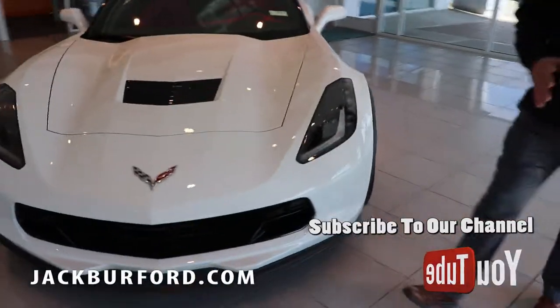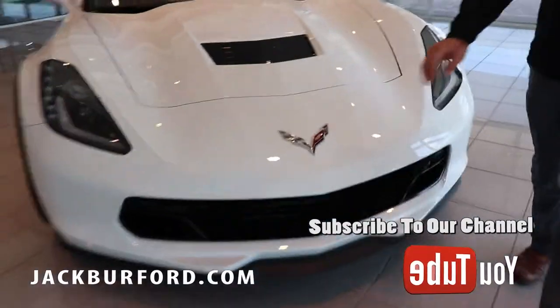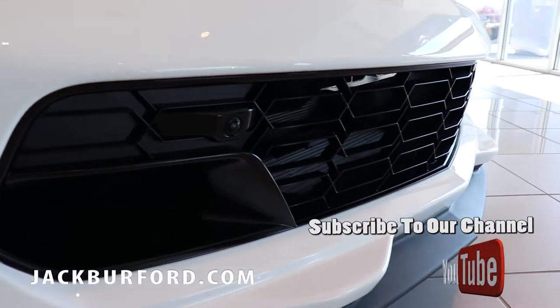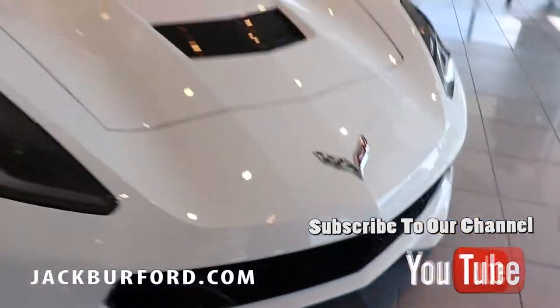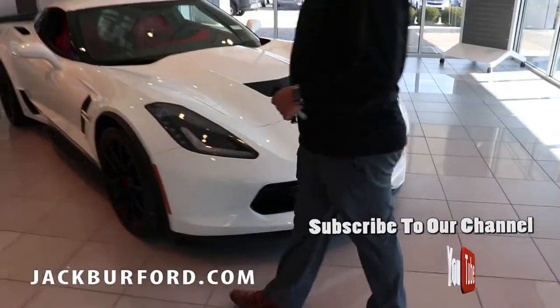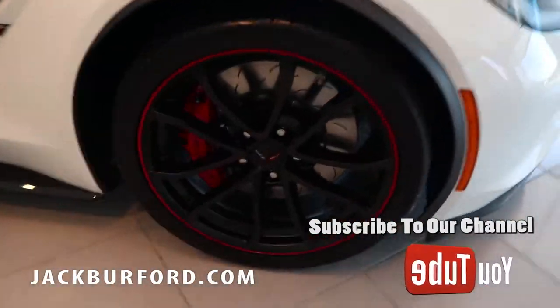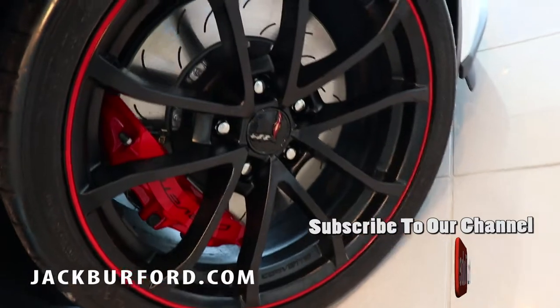Some very awesome features about this vehicle: you've got these front curb cameras so you can see the curbs and avoid hitting those little curbs they put in parking lots. We've got the black wheels on here and the red exterior.